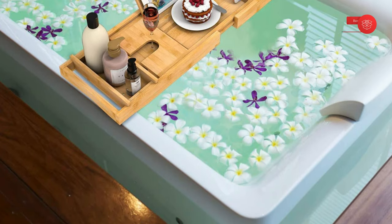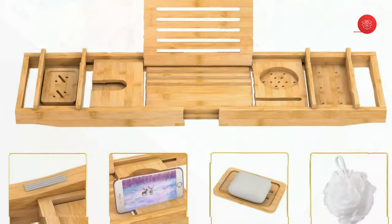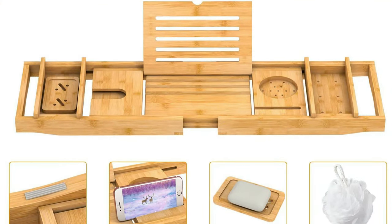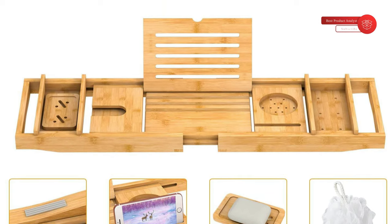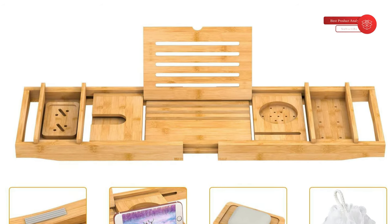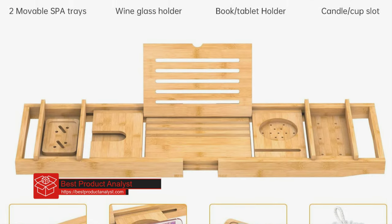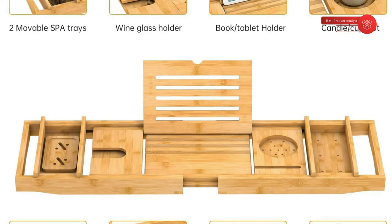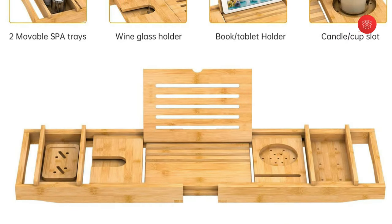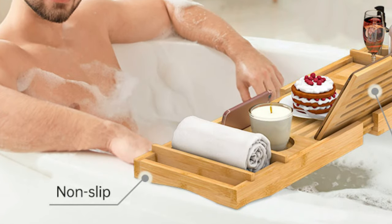This bath caddy tray is designed to expand from 29.5 to 43.3 inches to fit most bathtub sizes on the market. The bathtub iPad holder has three angled slots to fit people of different heights and find the desired angle for a better viewing experience. Made of 100% solid bamboo wood with a protective finish to resist water and moisture damage, this bath tray features anti-slip silicone grips for maximum stability, preventing accidental sliding on the bathtub surface.